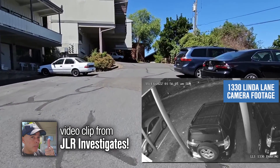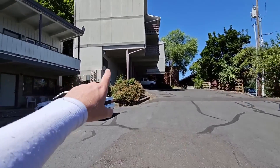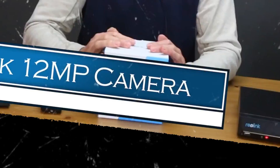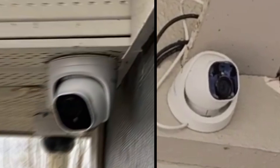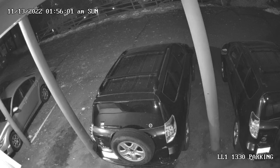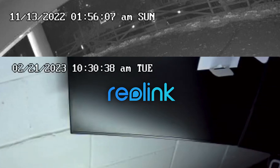Maybe you're wondering about the camera that captured the footage at 1330 Linda Lane. I did a little research and I believe the camera is made by Reolink. Not sure if this is the exact same model, but it sure looks the same to me. One thing I noticed is that the font and format of the date and time appears to be the same as the Reolink.